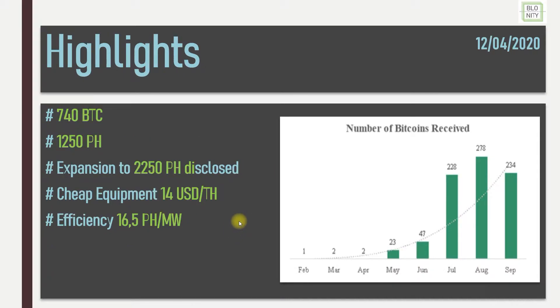Let's go to the highlights of BitDigital. In Q3 they mined 740 BTC. So I was wrong with BitFarms — I thought BitFarms with 535 Bitcoins was number one, but it's BitDigital, or BTBT, which is their short name. They have a lot of petahashes and a disclosed expansion to 2.2 exahashes, and they want to have this hash rate operational until the end of December — in less than 30 days.